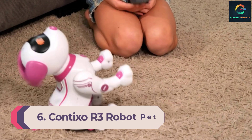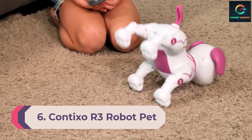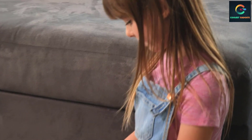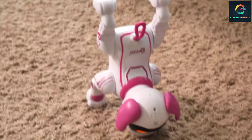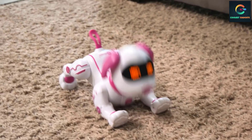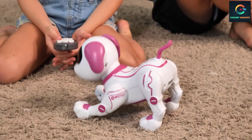Number 6: Contixo or Three Robot Pet Toy for Kids. This is the smart puppy designed by Contixo. It is responsive to both voice and touch, and it also comes with an app. The remote control is amazing and integrated with quality speakers. A rhythm feature is also added, which makes it one of the best robotic puppies and a great choice on our list.